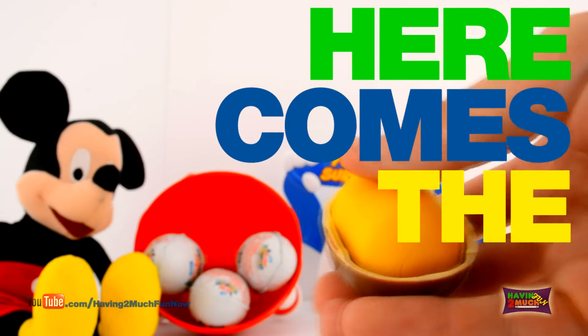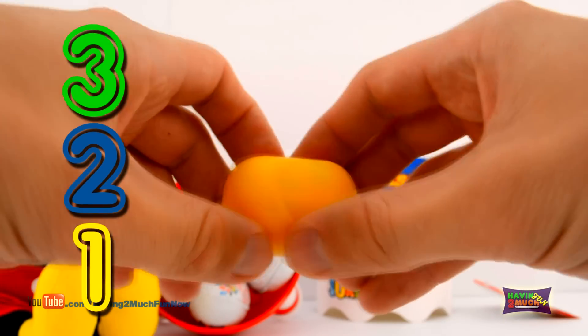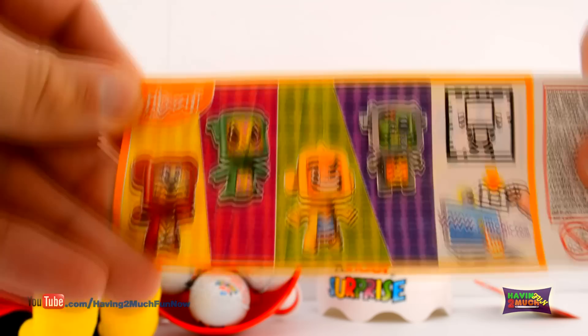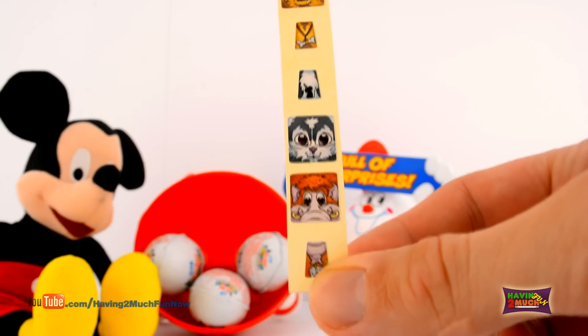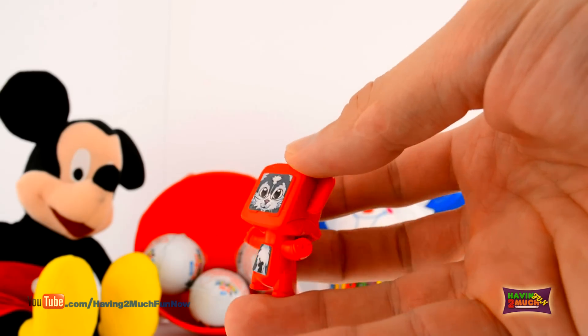Here comes the surprise! 3, 2, 1! It's a sticker fun character! Oh look, I get to pick which character! Let's choose the kitty! There we go!